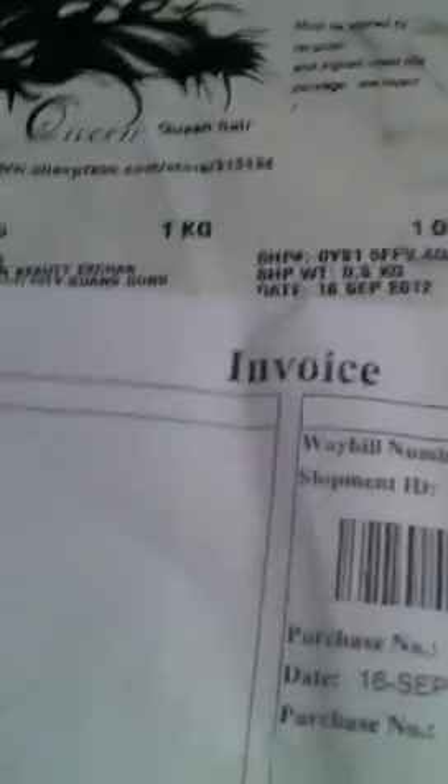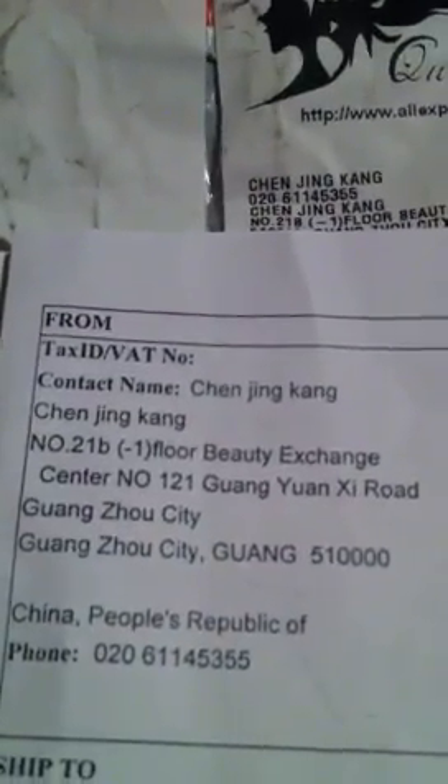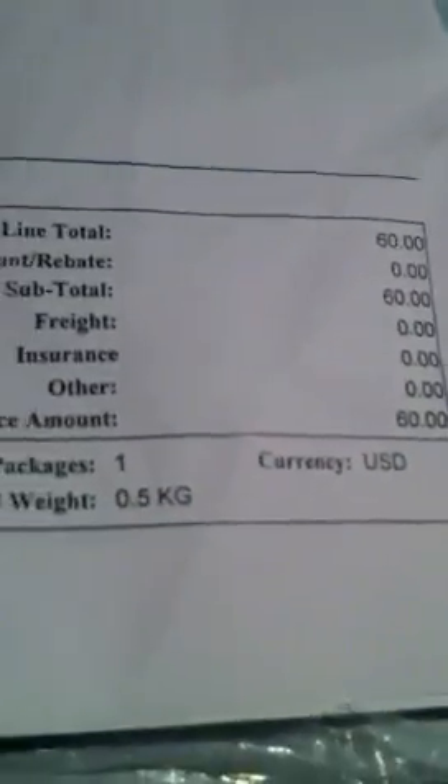And this is the invoice. You can actually see their information — it says 'wig sample,' 4-piece wig sample. It's actually not a wig sample, it's just weft tracking. It also says that it was $60, and it actually wasn't. I actually paid $219 for 4 bundles, which is pretty cool.